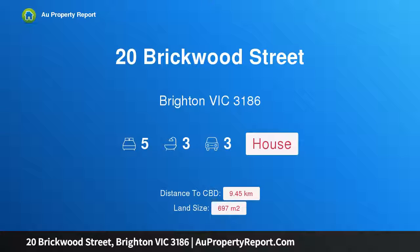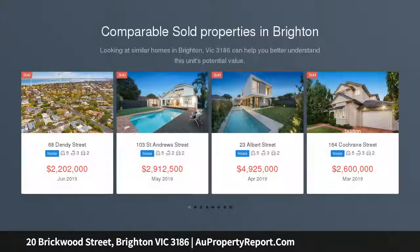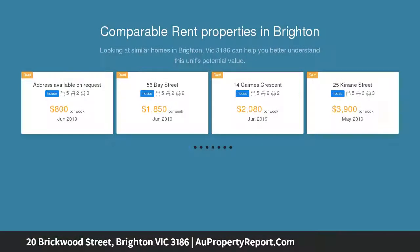I am glad to introduce 20 Brickwood Street, Brighton, Victoria 3186 — a modern Spanish Mission home with great family appeal. Gorgeously renovated, promising fantastic space and alfresco entertaining to delight all, this five-bedroom Spanish Mission residence is a special family offering.